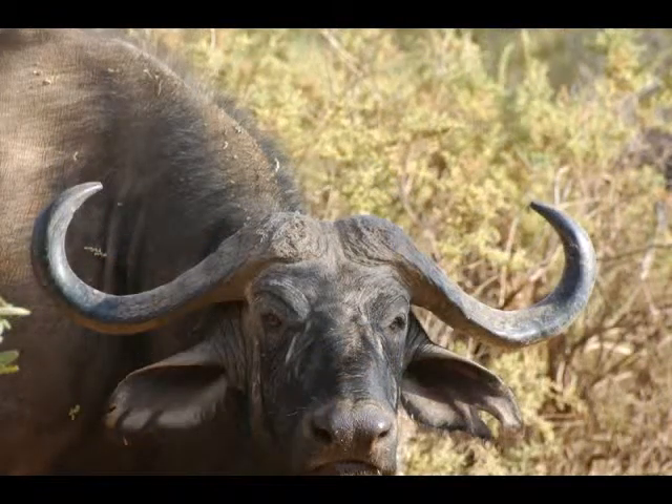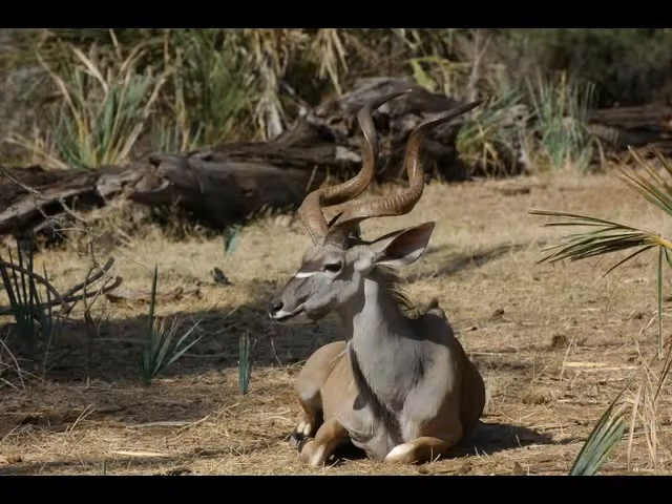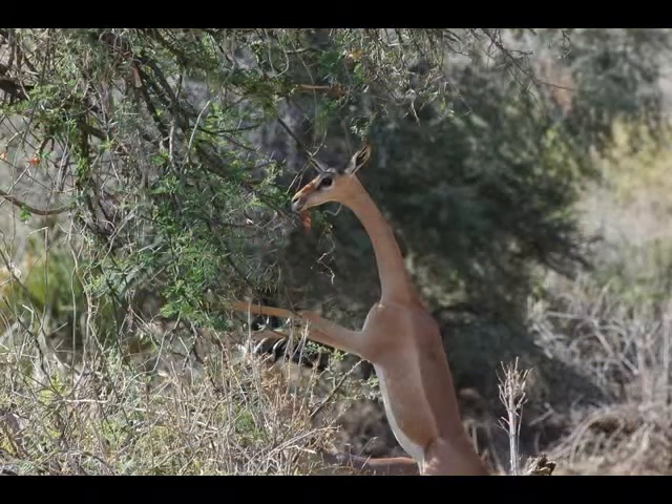Antelopes exist in a wide range of habitats, and numerically, most exist in the African savannas. However, there are many species of more secluded forest antelopes, as well as extremely cold-living, desert-adapted, rocky-living, and semi-aquatic species.